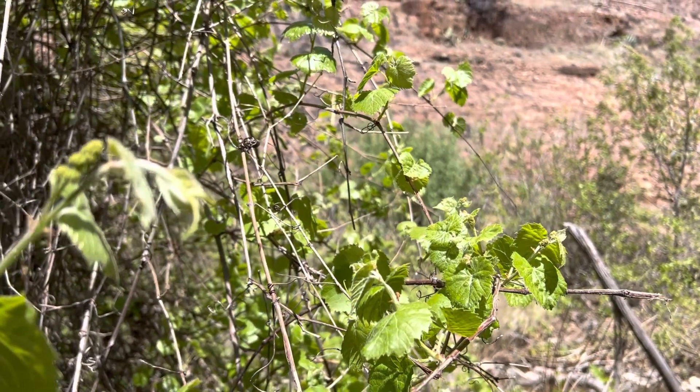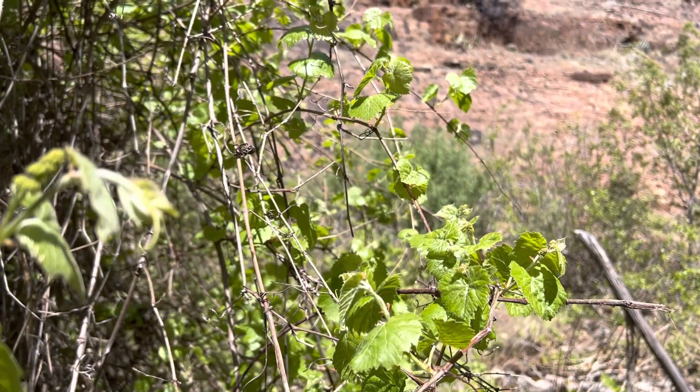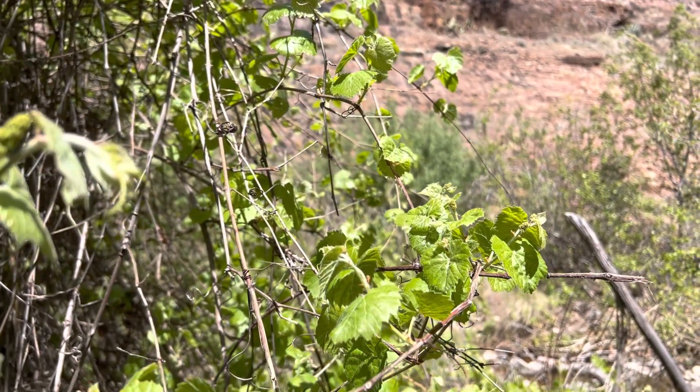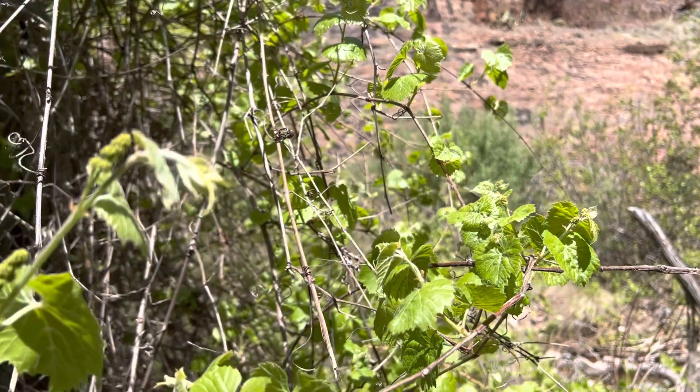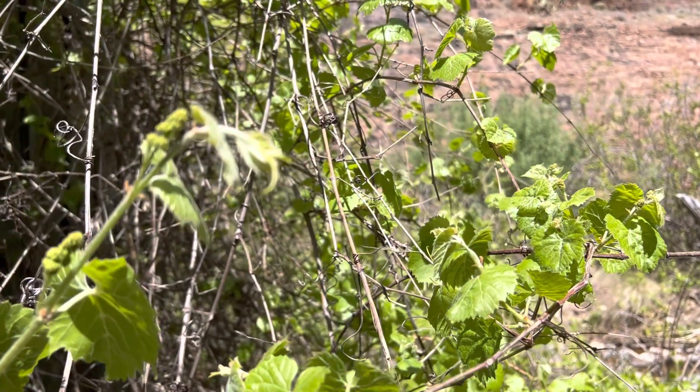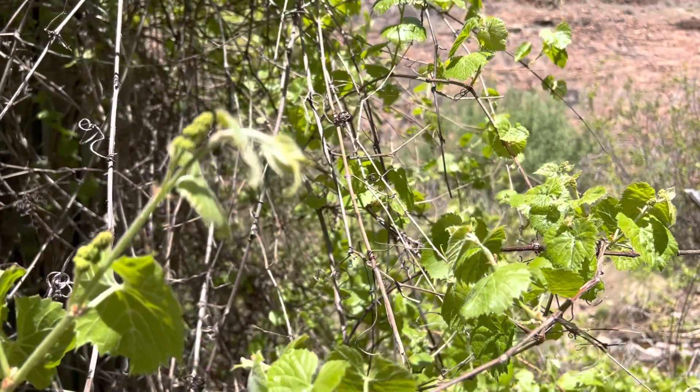They do produce grapes down in the valley, in Phoenix — pretty much anywhere in Arizona — even though they're only naturally found at higher elevations. I like them. They go dormant in the winter and look like an ugly bundle of sticks, but they don't have any spikes.